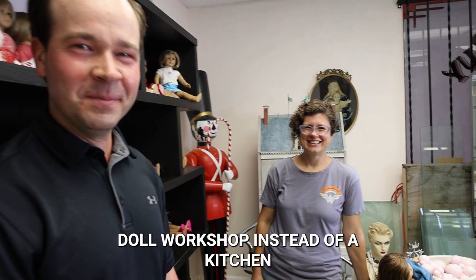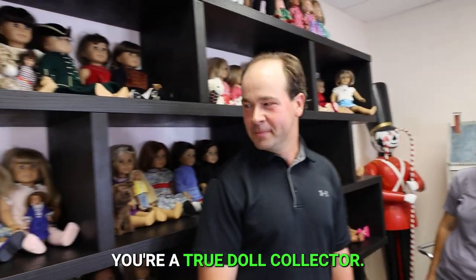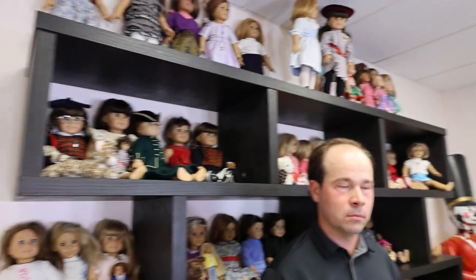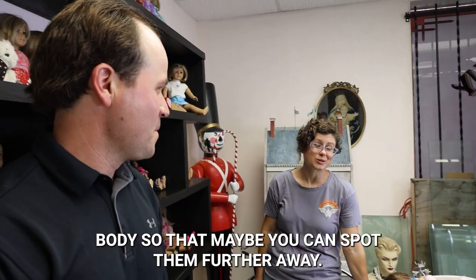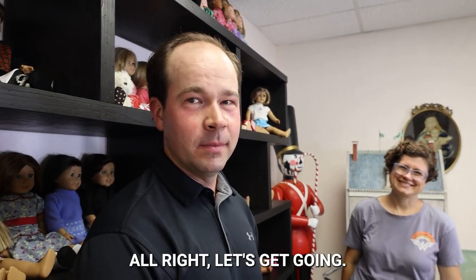A doll workshop instead of a kitchen — I love it. That's basically what our kitchen is. You're a true doll collector. Well, this was super fun. So in our next video, Kathy's actually going to give us a mini masterclass on what to look for when we're out garage saling. I'm going to help you identify what to look for in a white body so that maybe you can spot them farther away. Are you ready for this? I'm ready for it. Let's get going.